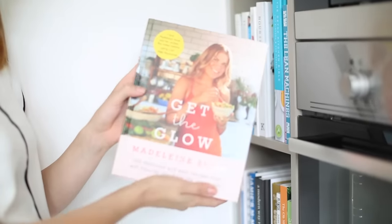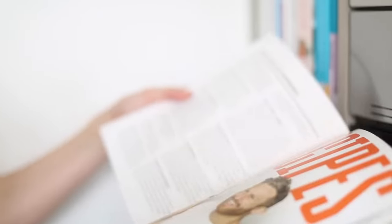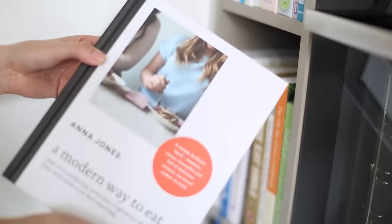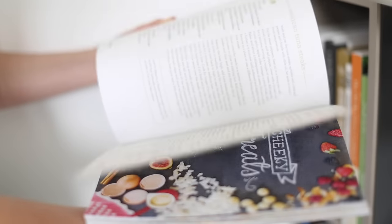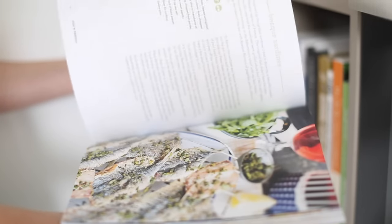Get the Glow by Madeleine Shaw — in fact both of the Madeleine Shaw ones I love. And then obviously the Lean Machines — this is like stuck together from where I've used it so much, but it's one of my favourites especially for dinners. A Modern Way to Eat by Anna Jones — I've got some veggie friends coming on Friday and this is a really good showstopper veggie cookbook. And from the bottom I'm using the Eat Drink Paleo cookbook a lot recently — we used the macadamia nut fish and chips recipe last night, it was delicious.